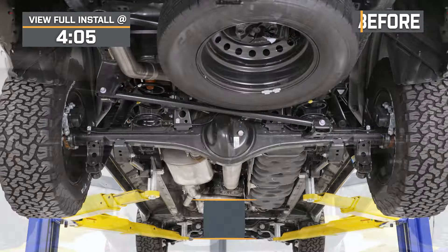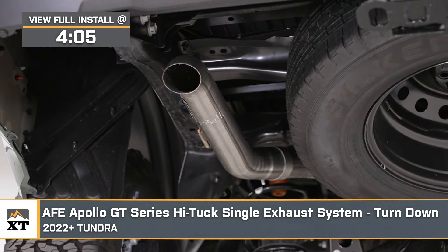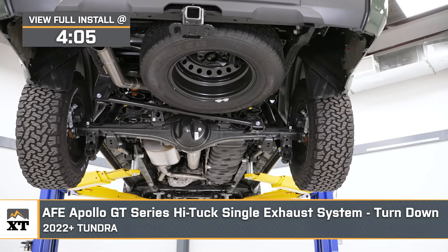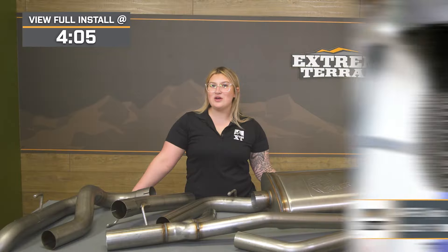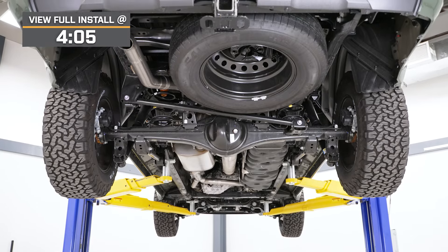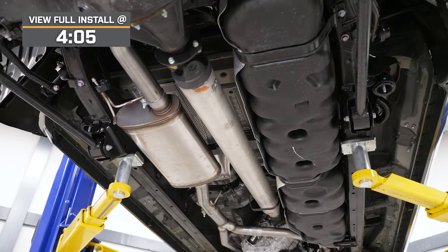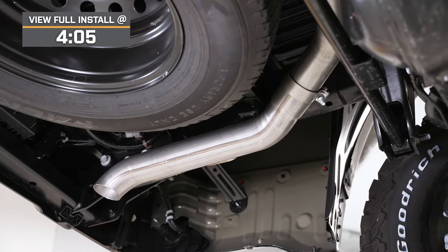What's up, guys? Meredith with extremeterrain.com, and today we are checking out the AFE Apollo GT Series High Tuck Turn Down Single Exhaust System, fitting all 2022 and newer Toyota Tundras. If you have noticed that your factory exhaust system has gotten caught up or damaged when you've taken your Tundra off-road, this High Tuck System from AFE will be a quality solution, offering more clearance for easy to extreme off-road adventures while bringing some aggression out of the V6 without all of the extra volume.